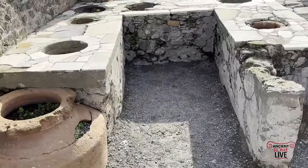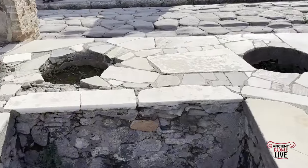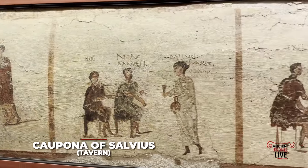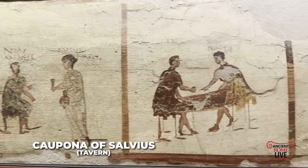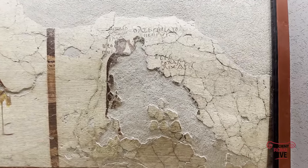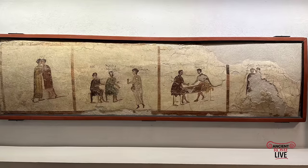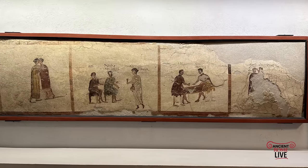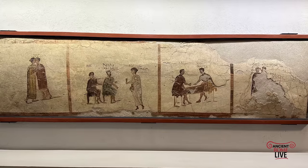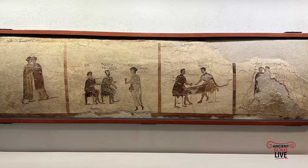Where did you eat in the busy cities of the Roman Empire? Oftentimes, you were in a caupona, or at the thermopolium — the fast food counters — and we have extraordinary images preserved from Pompeii, Isola Sacra, and Ostia Antica. In the first scene, we have from the Caupona of Salvius in Pompeii four individual scenes giving us an idea of the dynamic life inside the bar.